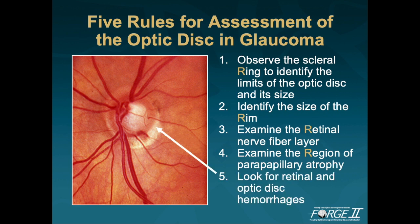The final rule is to look for retinal and optic disc hemorrhages. These can be very challenging at times even for experts, sometimes being very prominent and sometimes very subtle. When examining baseline stereophotographs at follow-up exams, one of the areas to focus on is whether or not an optic disc hemorrhage is present that might have been missed during the clinical examination.